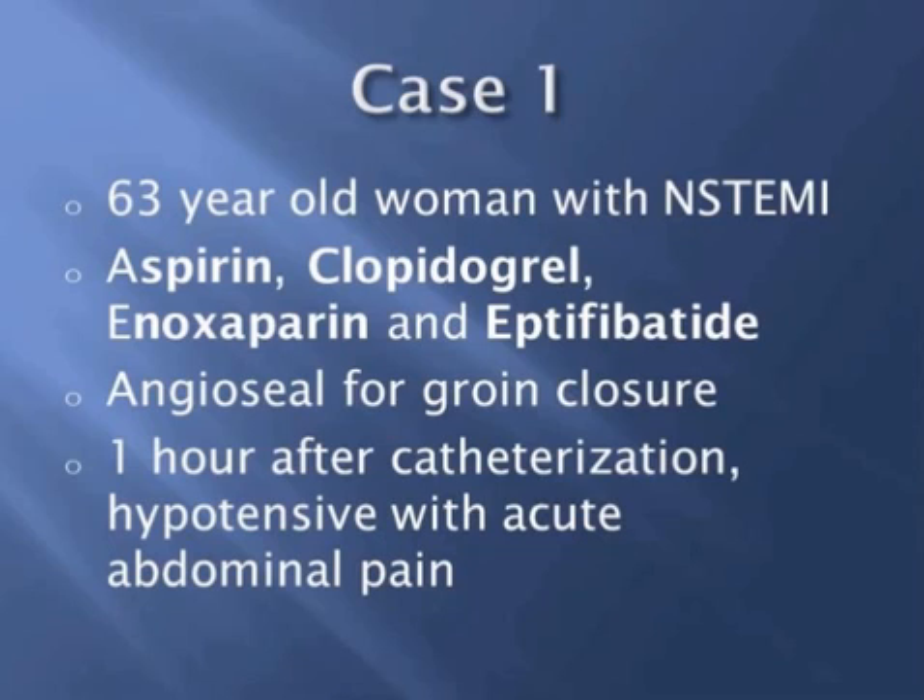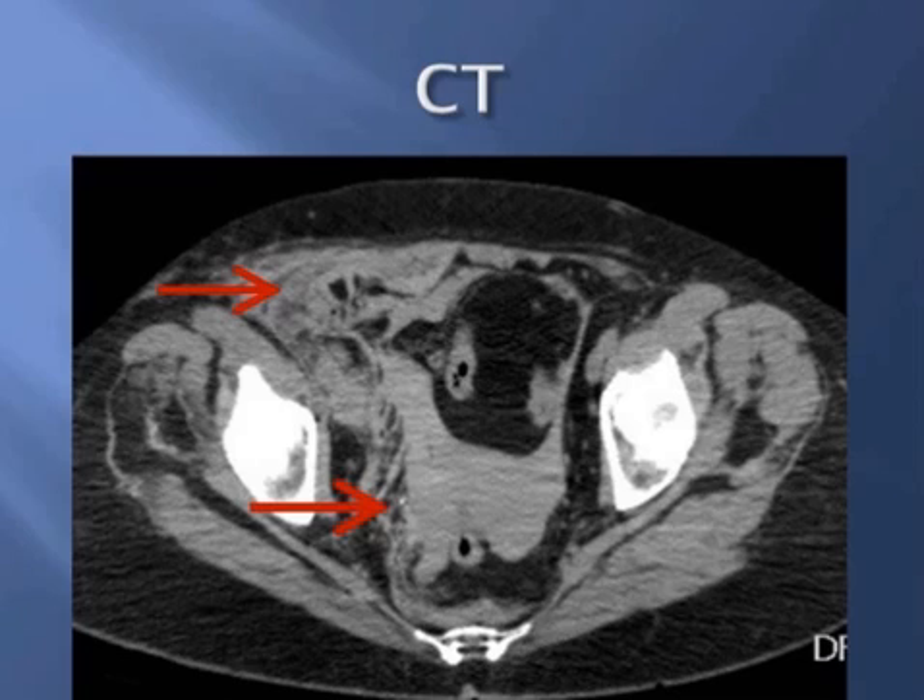She was closed using an angio-seal closure device and transferred back to the floor. Approximately one hour after her catheterization, she developed significant right lower quadrant pain along with some hypotension. She was subsequently resuscitated with fluids and blood, and became stable hemodynamically. She was noted to have a drop in her hemoglobin, and a CT scan was obtained. As you can see here, there is obviously a retroperitoneal bleed with extension into the anterior abdominal wall.